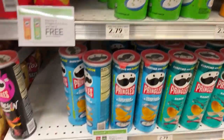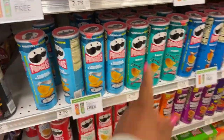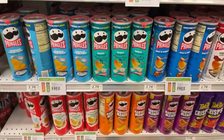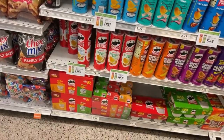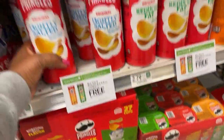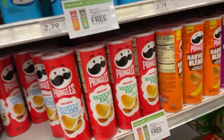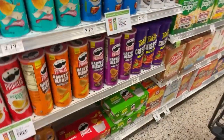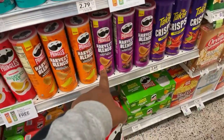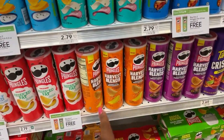The 2.79 ones — let's see which one I want: cheddar and sour cream ranch. This one is reduced fat and this one is lightly salted — I like that, lightly salted. I think Publix is really good when it comes to snacks. Harvest blend, multi-grain, farmhouse cheddar.